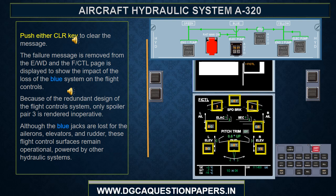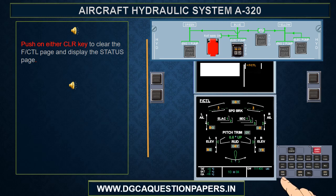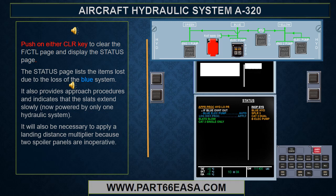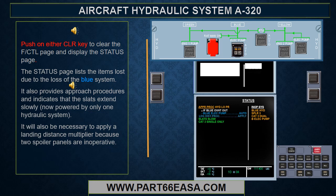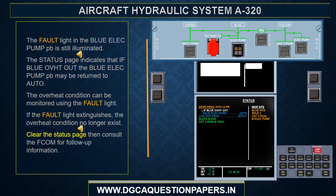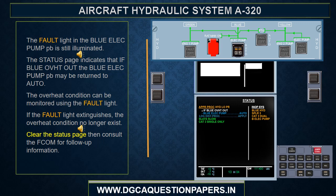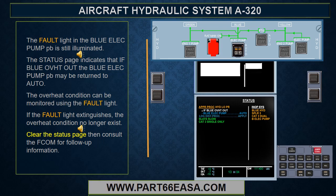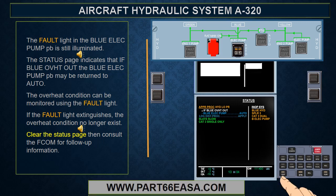After clearing the message, the flight control page is displayed to show the impact of the loss of the blue system on the flight controls. Because of the redundant design of the flight control system, only spoiler pair 3 is rendered inoperative. Although the blue jacks are lost for the ailerons, elevators, and rudder, these flight control surfaces remain operational powered by other hydraulic systems. The status page lists items lost due to the blue system failure. It also provides approach procedures and indicates that the slats extend slowly, powered by only one hydraulic system. It would also be necessary to apply a landing distance multiplier because two spoiler panels are inoperative.